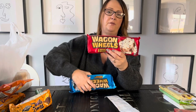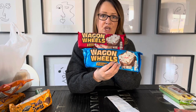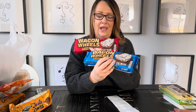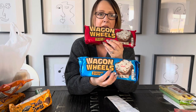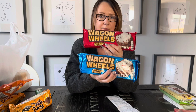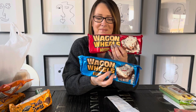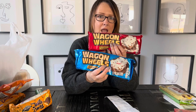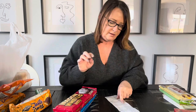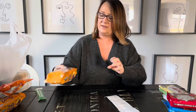Wagon Wheels come in two different styles - the blue packet has jam in the middle and the red packet is just marshmallow. The only thing I can think of that's similar in America is moon pies. I think wagon wheels are a little better though! These are $5.24 a packet and there are six in a packet.